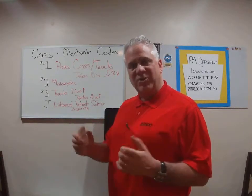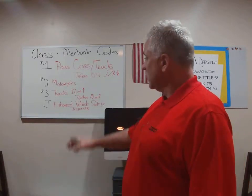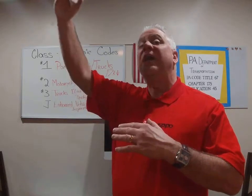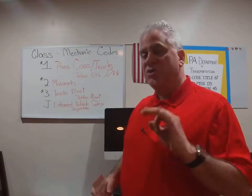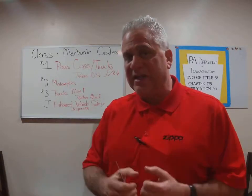Number two: motorcycles. Number three: pure trucks with 17,001 pounds and higher. Also for trailers, 10,001 pounds and higher. So these are the three different categories or tests that mechanics get certified in.